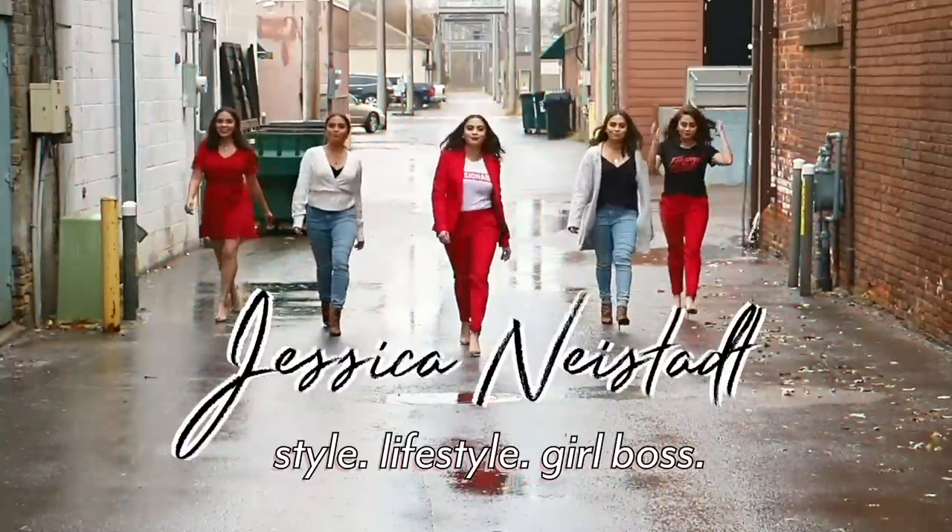I cannot tell you how much I love sticky boobs. These are amazing. Hey guys, it's Jess.